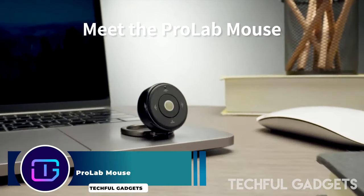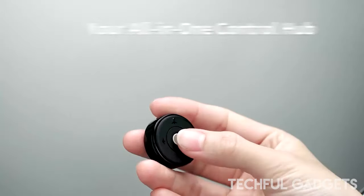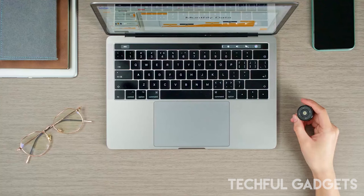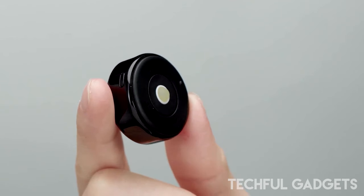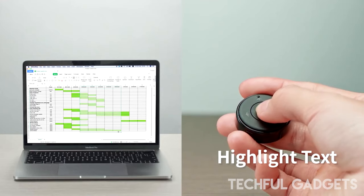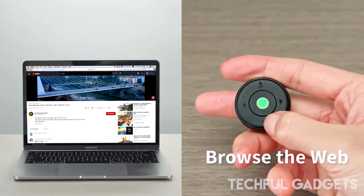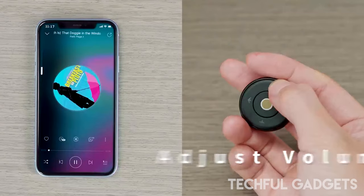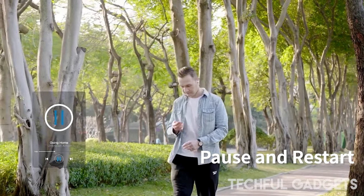Introducing the Prolab Mouse, a game changer in the world of computer peripherals. This ultra-compact marvel weighs a mere 8 grams and is no larger than a Bluetooth earphone, making it the epitome of portability and convenience. Don't let its small size fool you — with its innovative 360-degree rotated trackball and four clicker buttons, the Prolab Mouse offers unparalleled control and functionality.